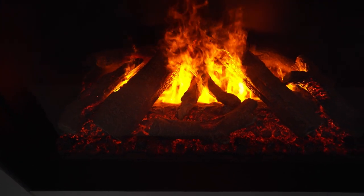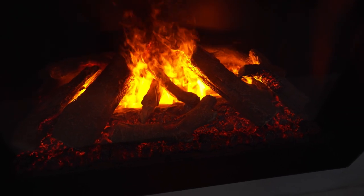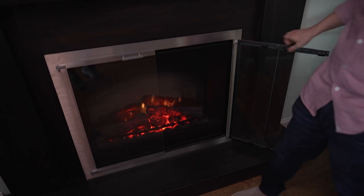Another myth is that they're not authentic — that they don't look and feel like a real fire. Our Optimyst fireplace is a true replacement. We use vapor technology to create real, authentic-looking flames without any gas and without any combustion. It gives you a full, immersive experience of a fireplace without all of the negative downsides of having an actual fire in your home.